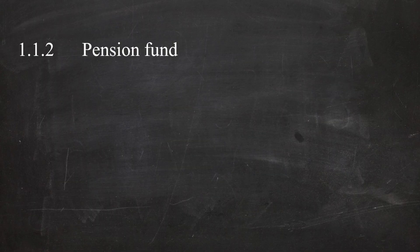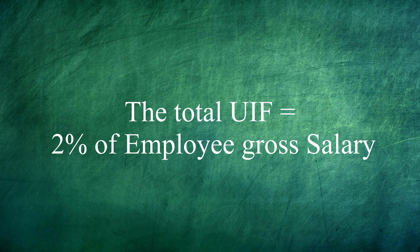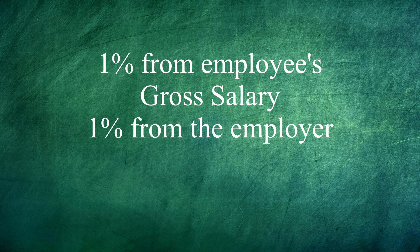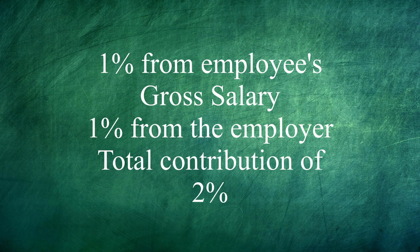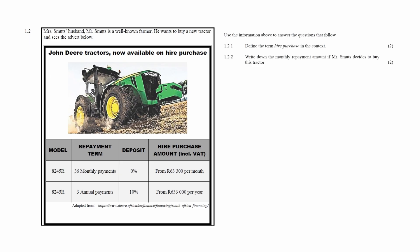In question 1.1.3, it is stated that a monthly contribution is made to the Unemployment Insurance Fund. You have to write down the percentage of the total contribution paid to the UIF. The total UIF contribution is 2% of a person's gross salary. Of the 2%, one percent is taken from the person's gross salary and another one percent is taken from the company. So the total contribution to the UIF is 2%.